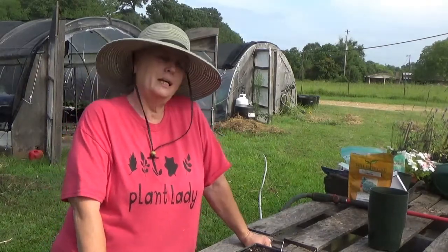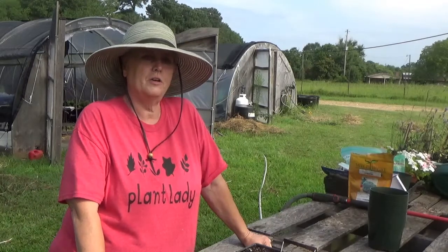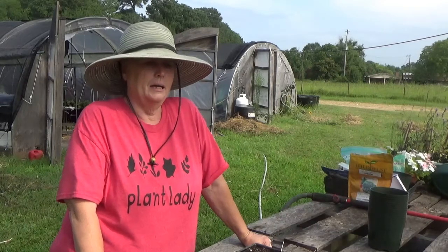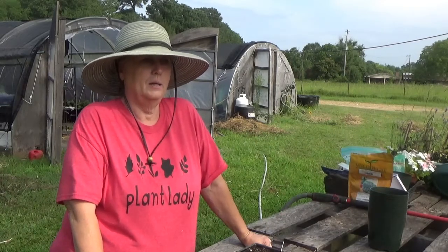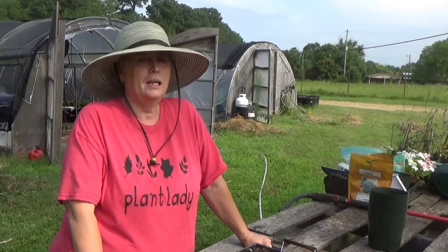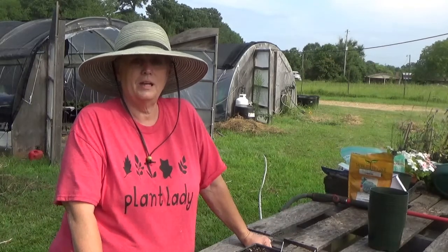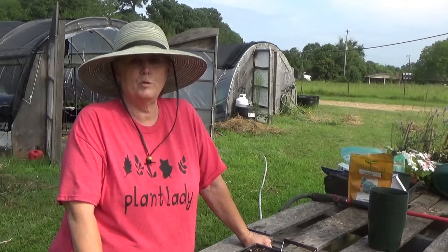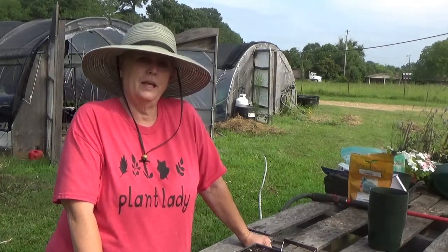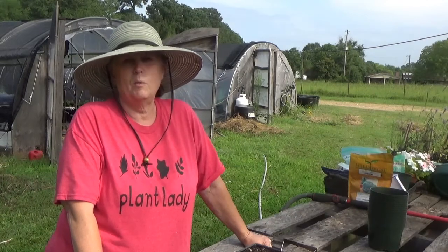You can put them in a sunny window, but the problem is you're going to have to turn them every day because they're going to grow towards that window and they may get a little leggy. With tomatoes, I actually like leggy plants because you plant about 70% of the tomato plant underground, and all those little hairs on tomato plants will make roots, so that gives you a stronger root system. But with some of your other stuff, you really don't want it leggy.